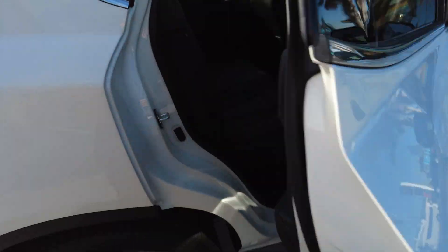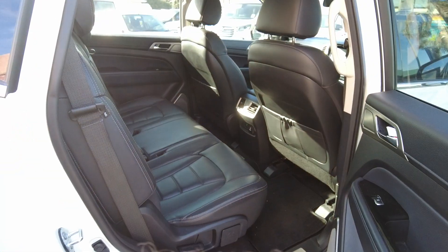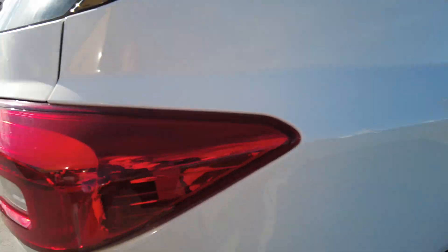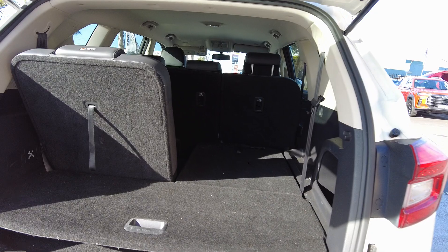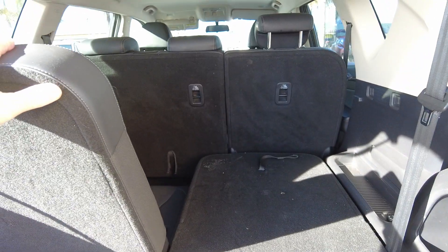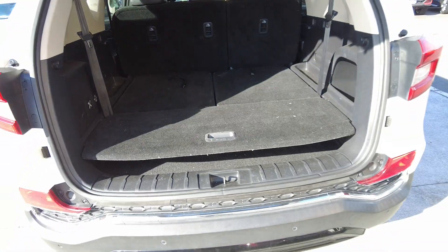Seven seats, so you've got the five — huge capacity in this. Back door, so you can have six, or pull this one up and you get the seven, or pop it down and you've got the big boot space.